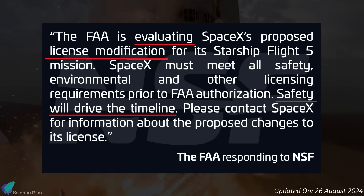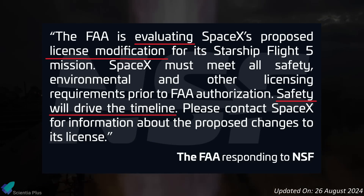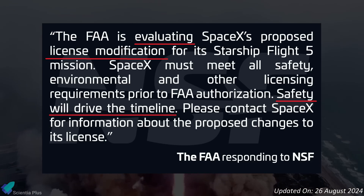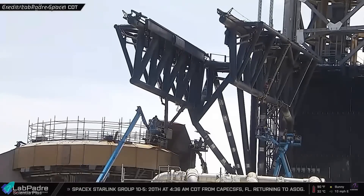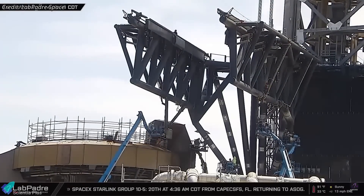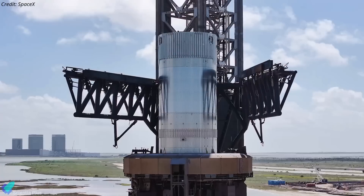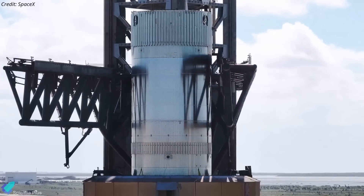Responding to an inquiry from NASA Space Flight, the FAA said they are continuing their rigorous review of SpaceX's license modification request for this flight. The agency emphasized the license will only be issued once SpaceX has fully complied with all safety, environmental, and regulatory requirements concerning both the launch and landing operations. Over the past several weeks, SpaceX teams have been intensively working on the launch tower arms and related launch pad infrastructure, introducing upgrades and repairs aimed at ensuring the success of the upcoming booster catch operations. The majority of these modifications stem from data collected during booster catch practice tests conducted in June and more recently.